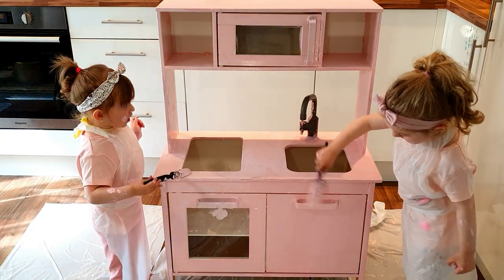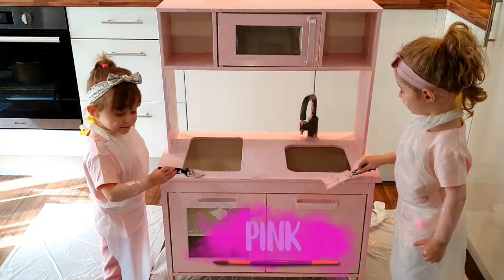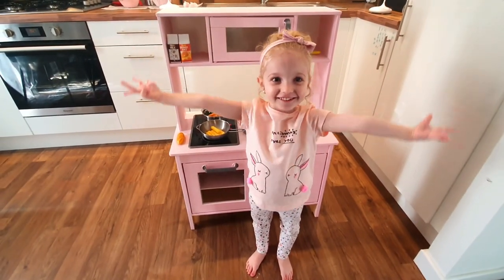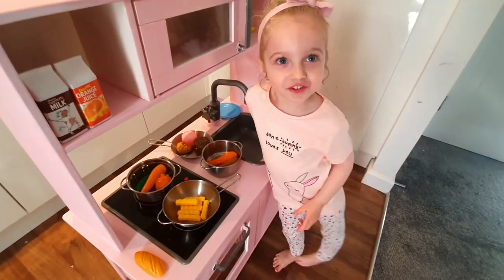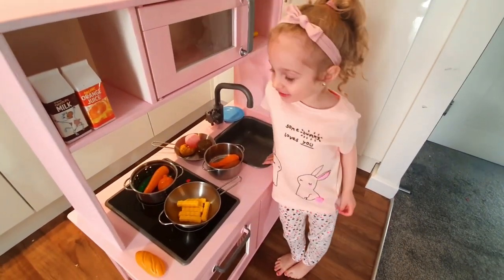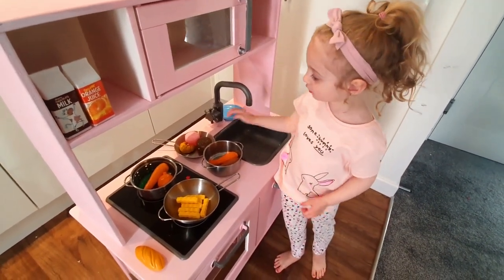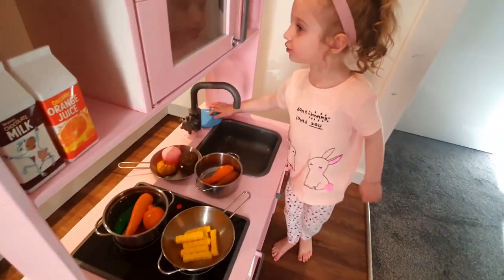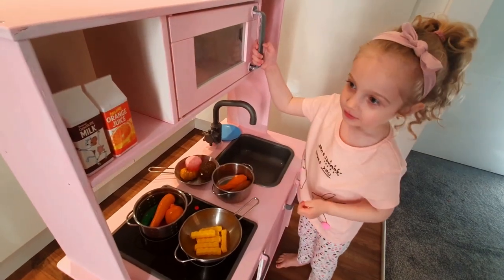Wow! What color is your kitchen though? Pink! My kitchen is all done! Wow! We gotta cook something! I cook them with french fries! And I gotta fry them with this one!